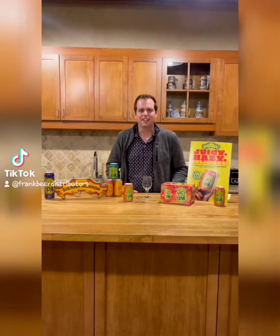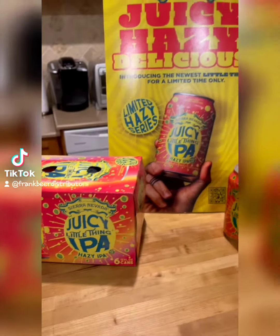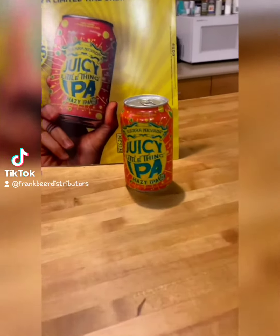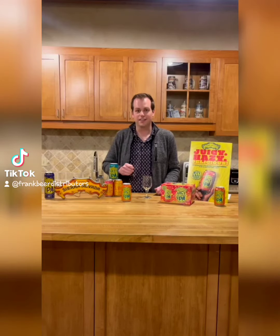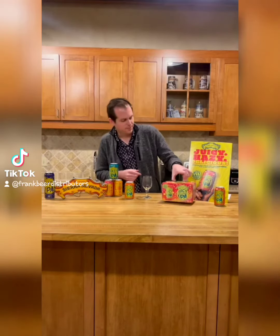Juicy Little Thing IPA — their newest entry into the Little Thing series, only available for a limited time until April. This is a new hazy IPA, dry hopped with Sterling, Citra, El Dorado, and Mosaic. It clocks in at 6.5% ABV and is available in these nifty six packs.